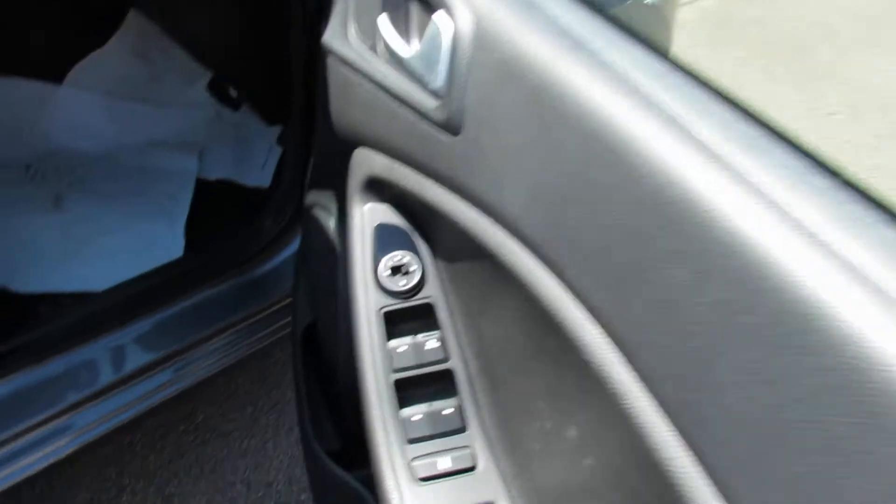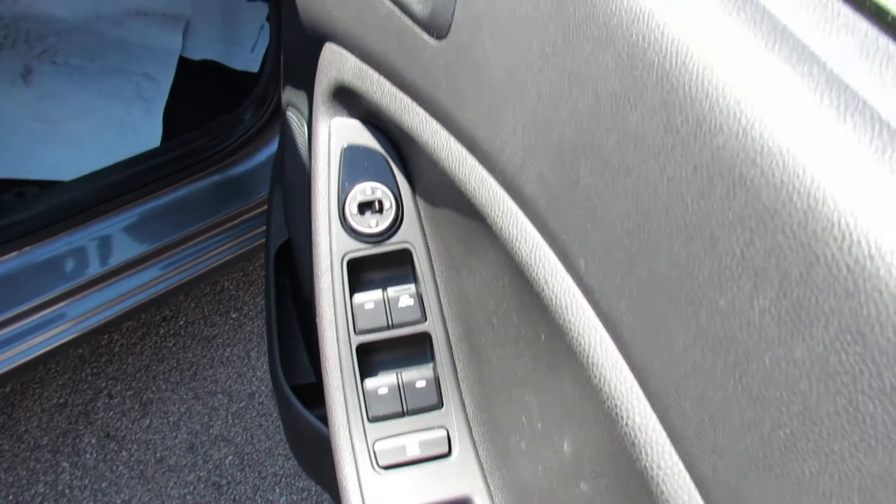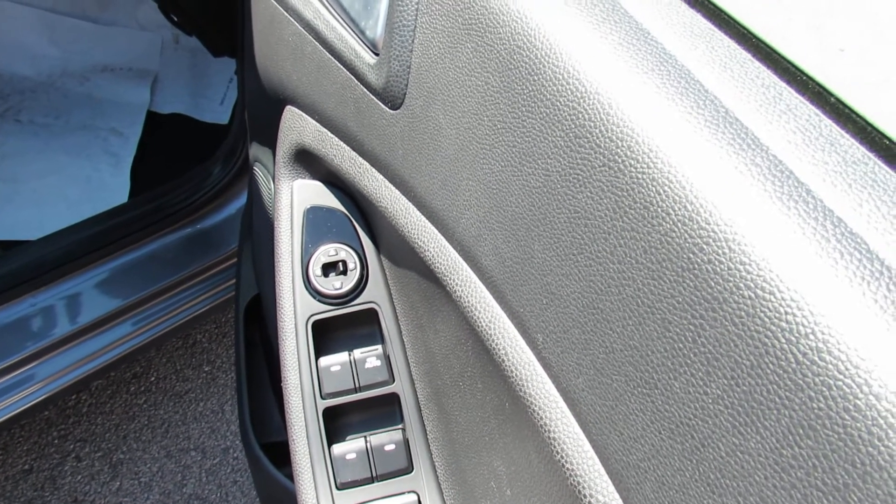Let's just show you on the driver's door. So we've got four electric windows and you've got electric door mirrors there as well.